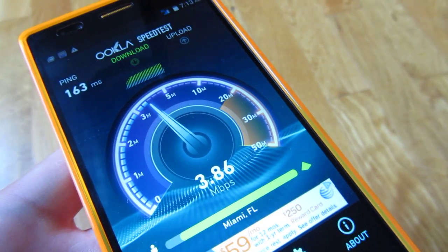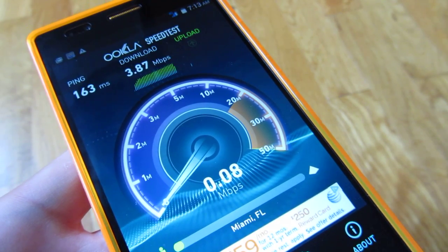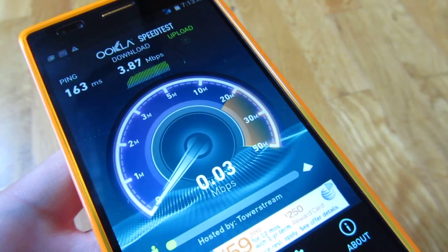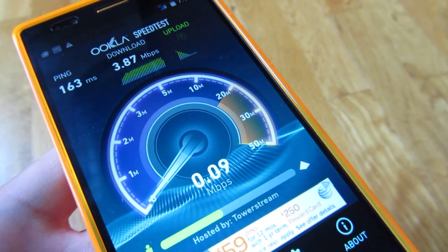So the speed is roughly somewhere between 3.5 and 4 MB, which is actually pretty fast. It is comparable to LTE — LTE goes as fast as 12 MB on my device.